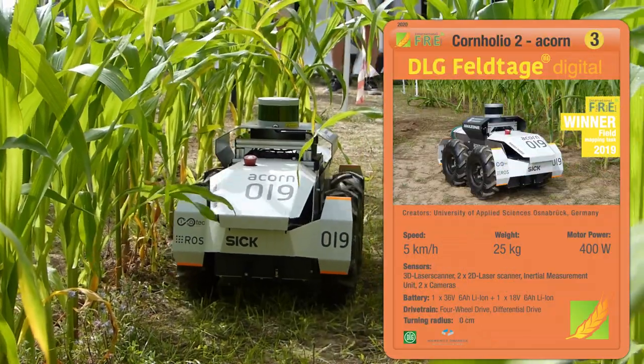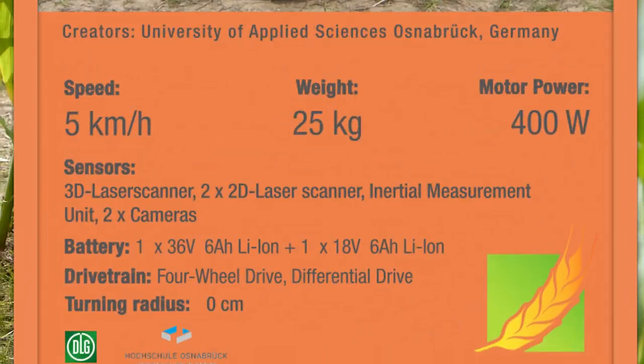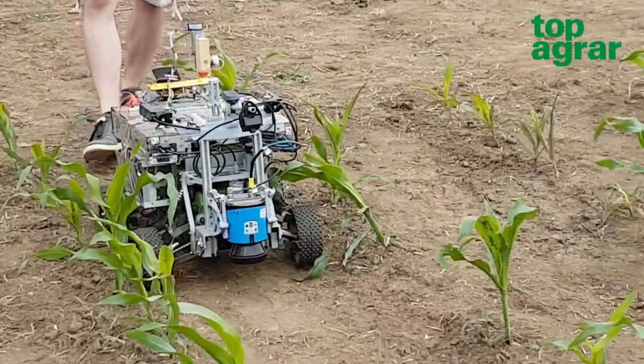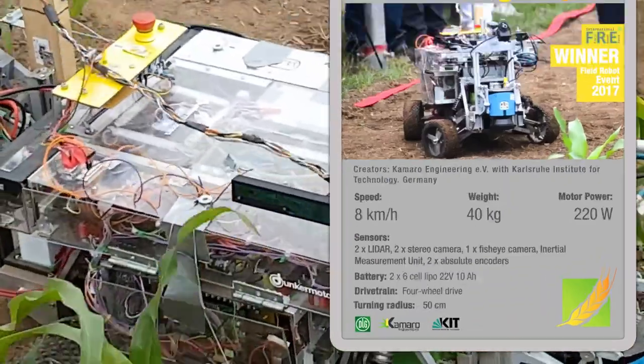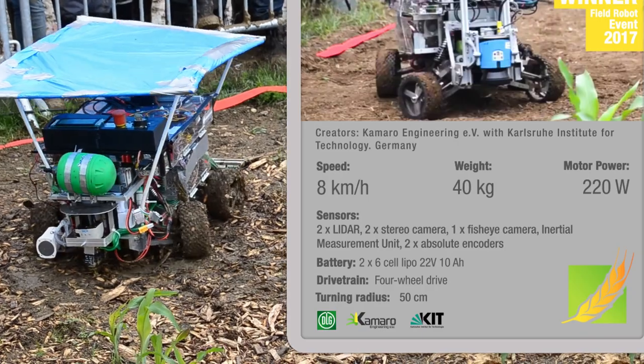Cornholio 2 Acorn was developed at the University of Applied Sciences in Osnabrück in Germany, and won the field mapping task at the 2019 event. Betageuse was developed by Camera Engineering EV with Karlsruhe Institute for Technology in Germany, and won the Field Robot event in 2017.